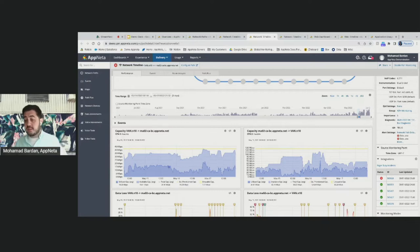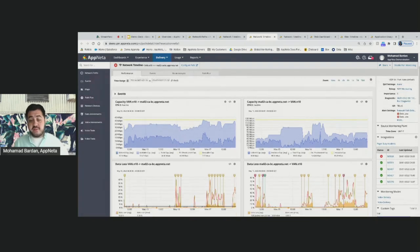The most important metric is capacity — total capacity, available capacity, and utilized capacity for that user on their home connection. Home network connections are asymmetric, so in this example the user is getting around 30 to 35 Mbps uplink and almost 100 Mbps on the downlink. Users often want to validate whether they're getting what they signed up for from their service provider, and we continuously monitor and provide that information to both the user and the support team.